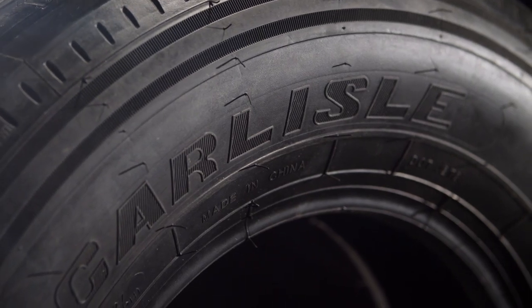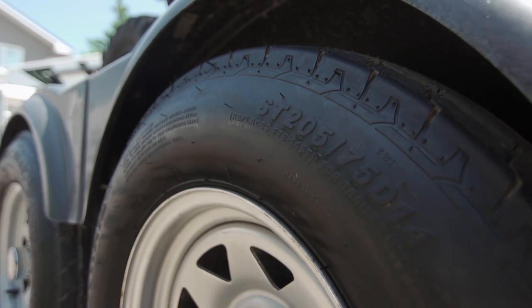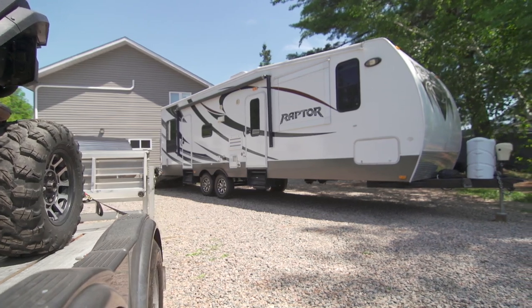Proper trailer tires feature ST on the sidewall for specialty trailer tire, and that is what you're looking for — not a passenger or light truck tire — since trailer tires are designed for increased durability, greater resistance to the elements, and heavier loads.